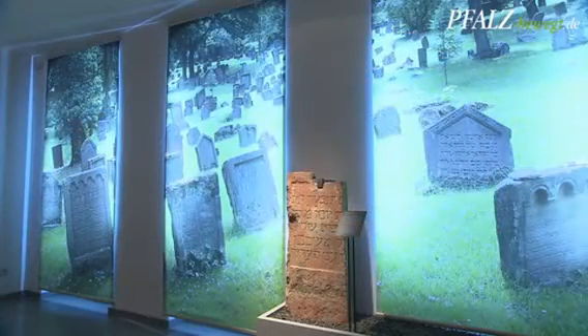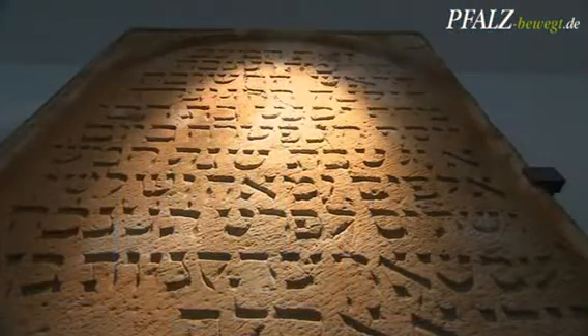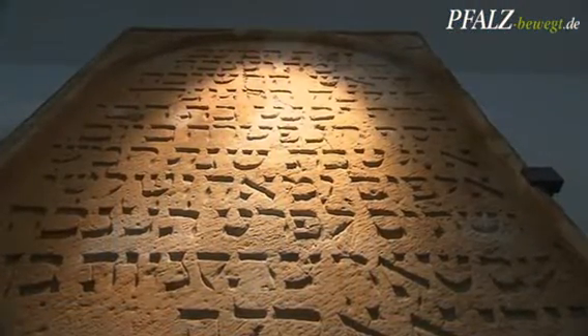Mikveh, synagogue, and cemetery. The Museum Spira is dedicated to the three most important pillars of the Jewish community of Speyer. The cemetery no longer exists.